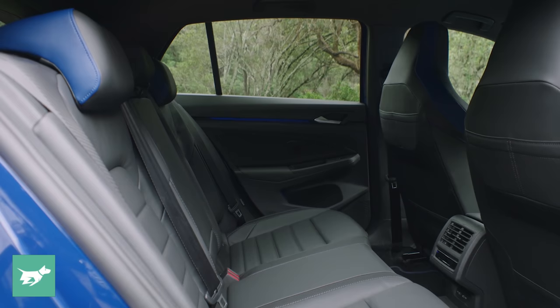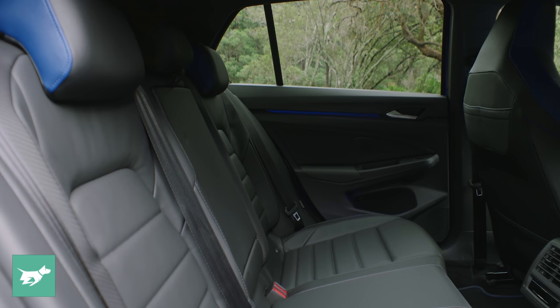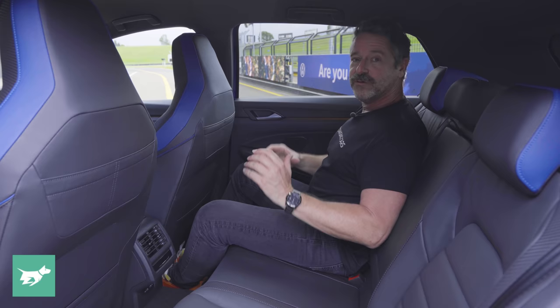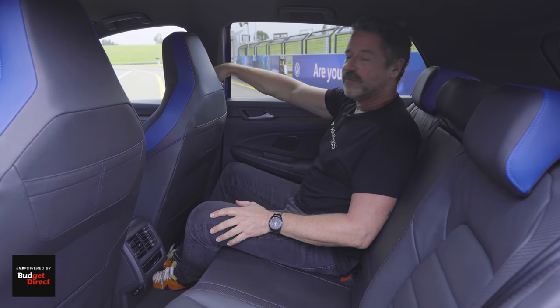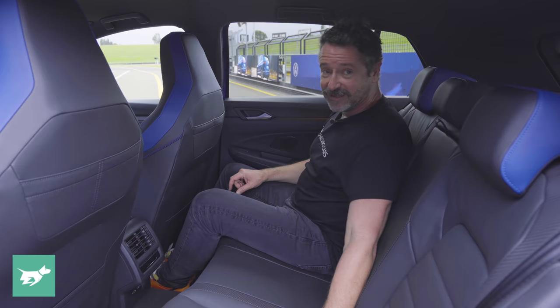Since at least the Mark 7 Golf, the backseat has been a really good place to be, and this Mark 8 Golf R is no different — although it does carry over some criticised aspects of the Mark 8. We have quite hard plastic around the centre air vents, which have their own temperature control and two USB-C ports. There's definitely a lowering of tone in the back — all this stuff is vinyl, and the doors are rock hard without the slight cushioning of the front doors. The backseat trim is not the same as the front's beautiful perforated nappa leather.